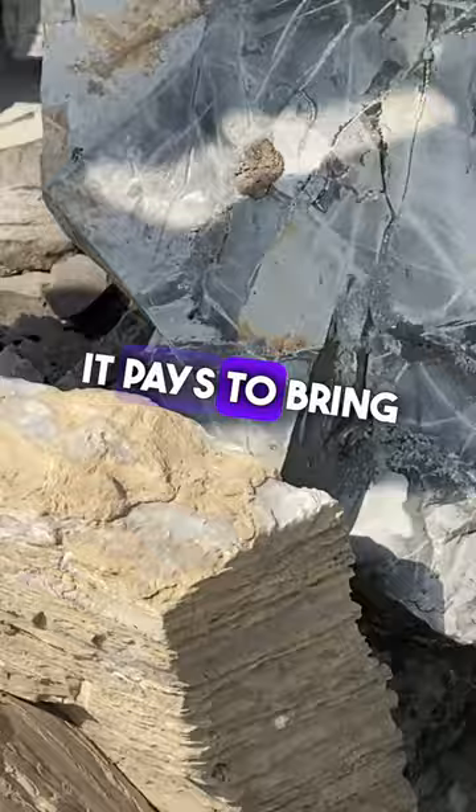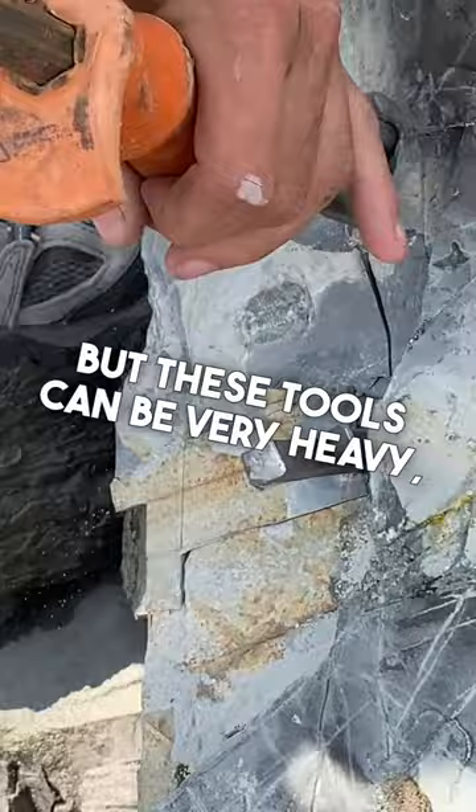It pays to bring along extraction tools such as chisels and hammers on long expeditions like this. But these tools can be very heavy. You will then have to face the challenge of getting back down the mountain with a bag full of both tools and rocks.